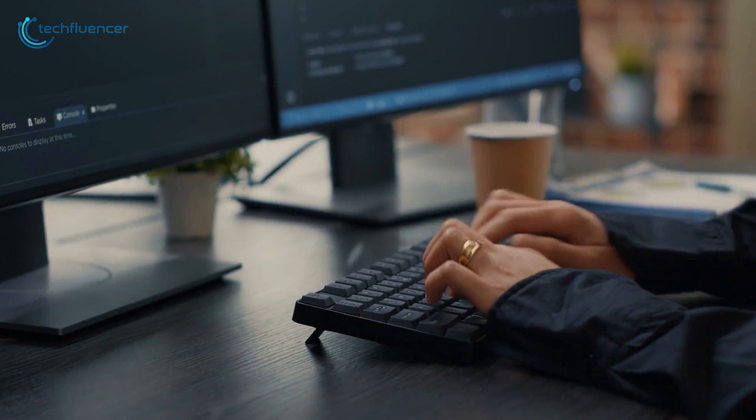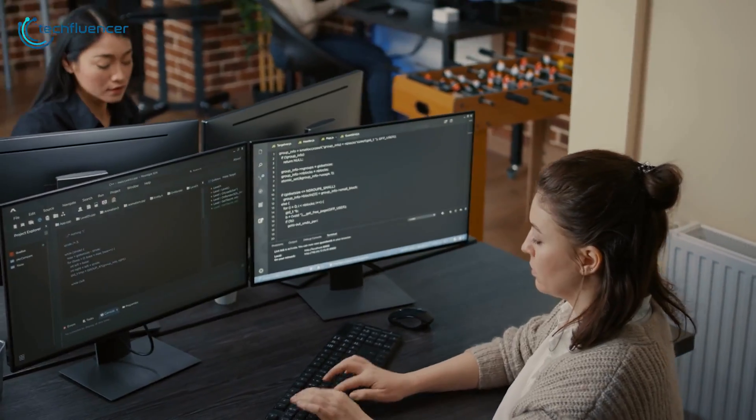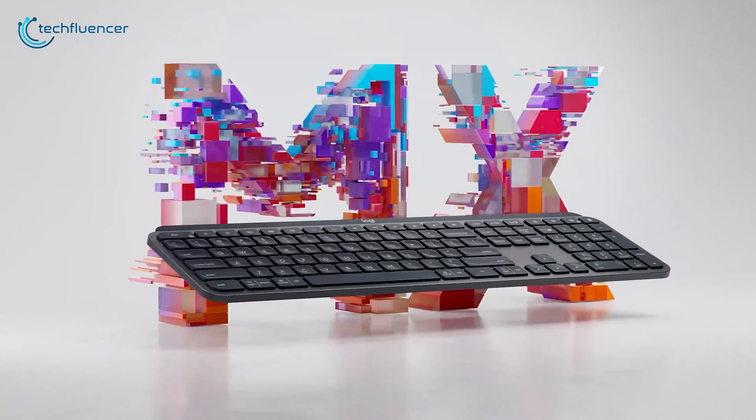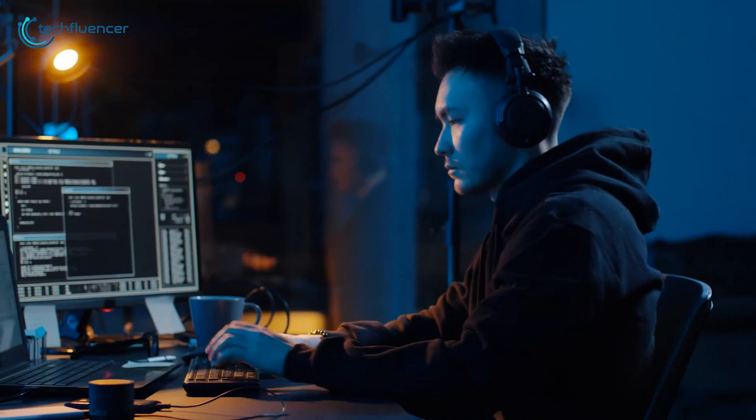As a programmer, having a good keyboard is a must. It can significantly enhance your workflow and let you code for long hours with minimal wrist pain. In today's video, we are going to showcase 5 of the best keyboards that you should check out if you're into coding.